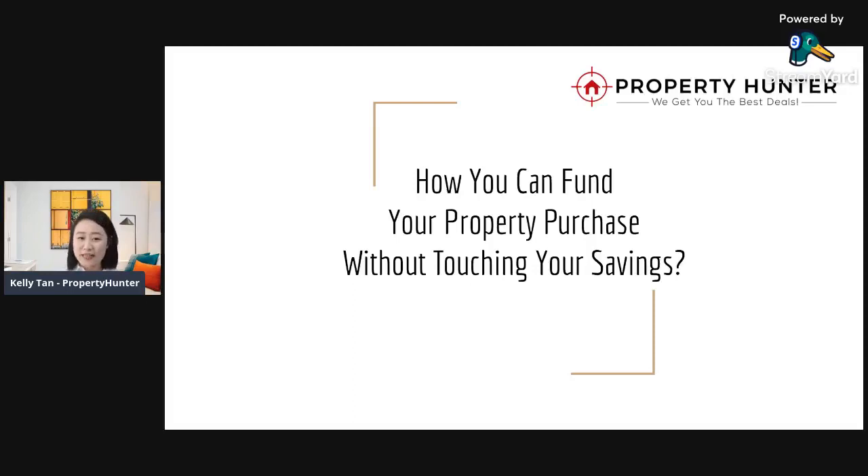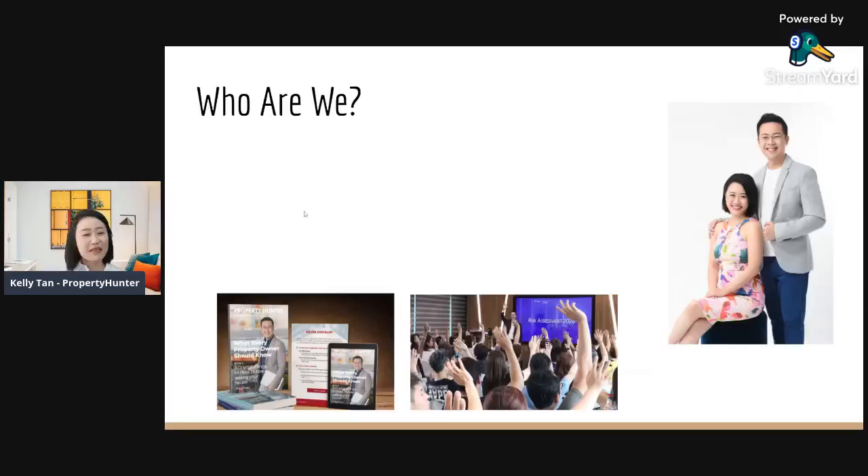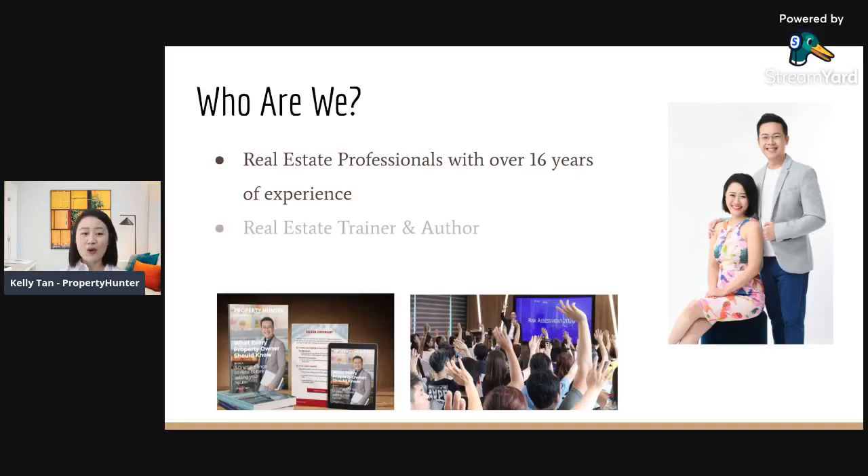How you can fund your next property purchase without touching your savings. Hi everyone, this is Kelly the Property Hunter. Welcome back to our channel, the best place for property investors. For those joining us for the first time, my name is Kelly, and together with my husband Paul, we are real estate professionals with over 16 years of experience. We are also real estate trainers, authors, and multiple property owners of four properties in Singapore.